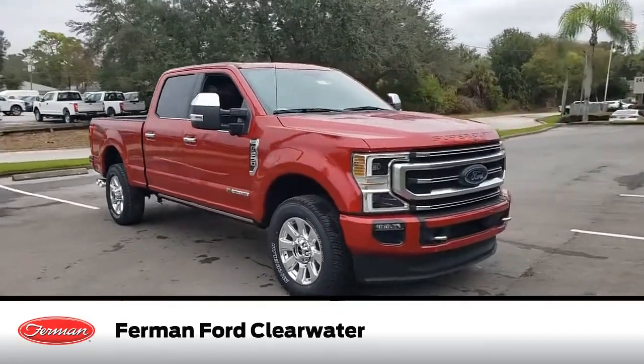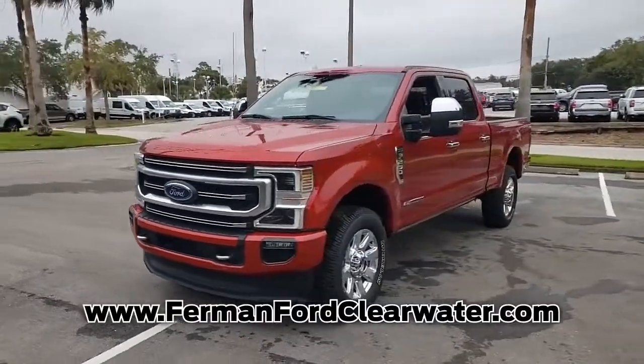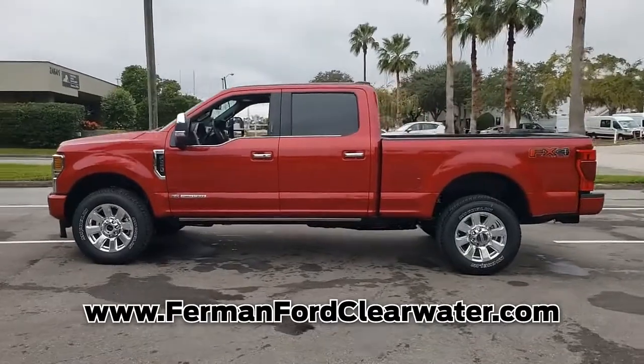This new Rapid Red 2021 Ford F-250 comes equipped with a V8 engine and manual transmission, and is packed with the features that you need to hit the roads. The balance of the original manufacturer warranty is still remaining on this Ford F-250.